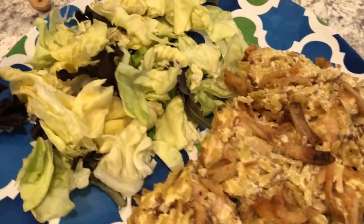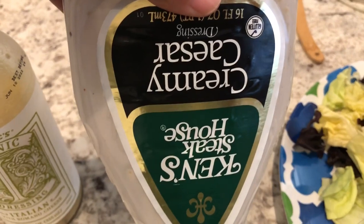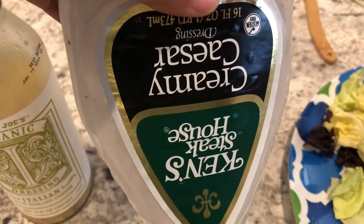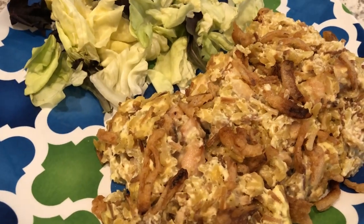Here is the casserole — it is just as delicious as I remembered. I baked it for 30 minutes. I'm serving it with a salad, using Ken's Creamy Caesar dressing. So this is what we're having for dinner tonight and we'll see y'all next time.